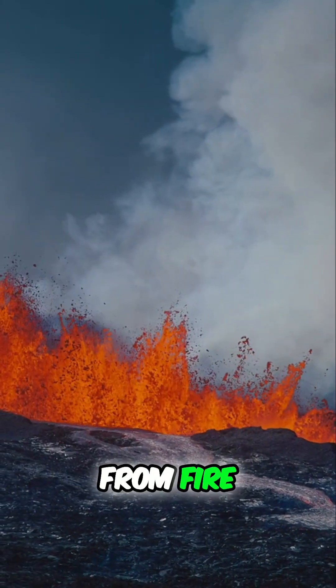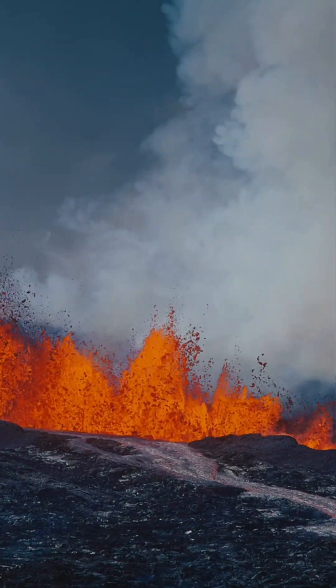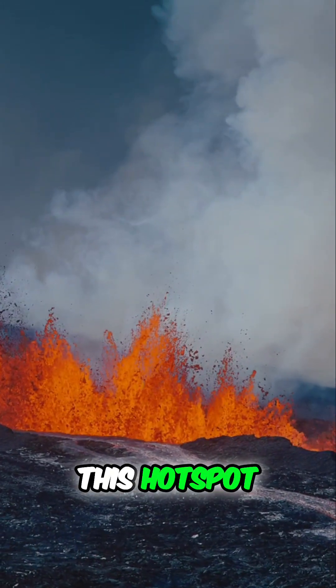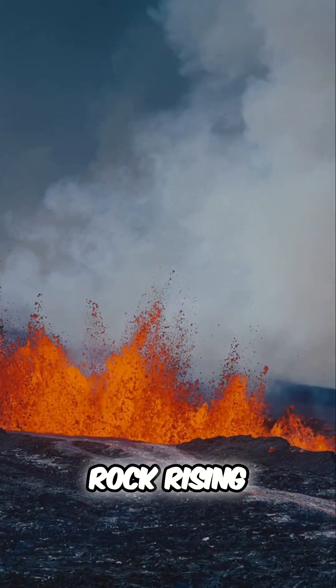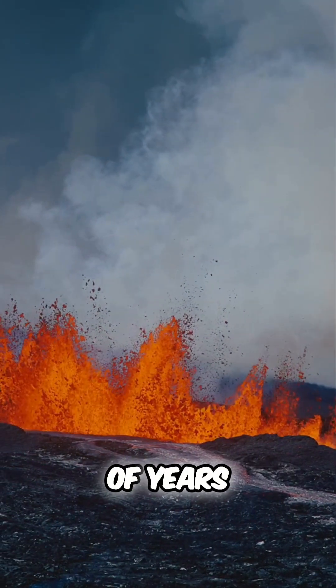Hawaii's islands were born from fire, created by a volcanic hotspot deep beneath the Pacific. This hotspot, a plume of superheated rock rising from deep within the earth, has been fueling eruptions for millions of years.